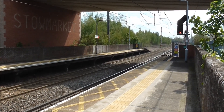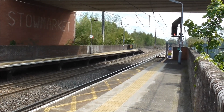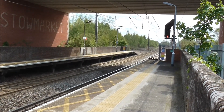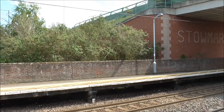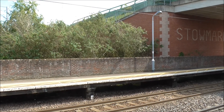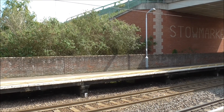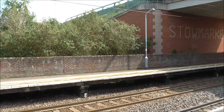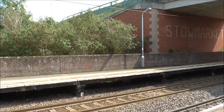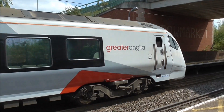Just come through, pointing in the intermodal train which is en route from Felixstowe North Terminal to Hams Hall. Right, we've got the 12:29 service to London Liverpool Street now arriving into Platform 1. This service is being worked by 745105.